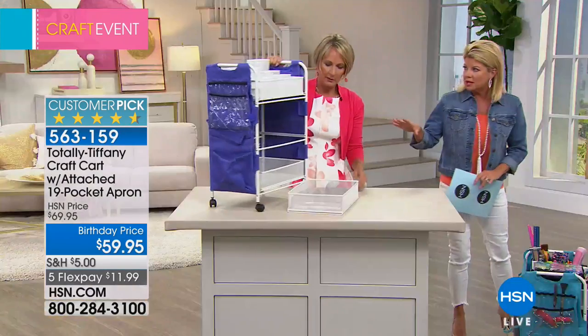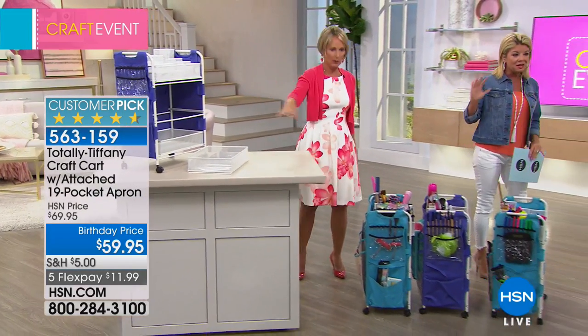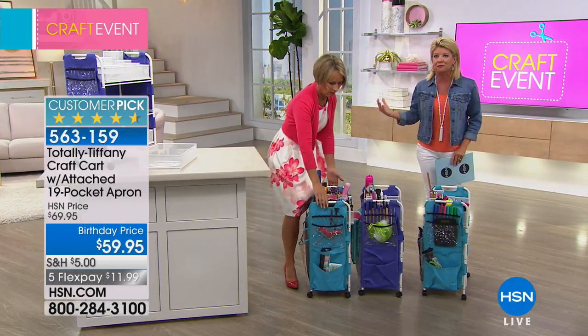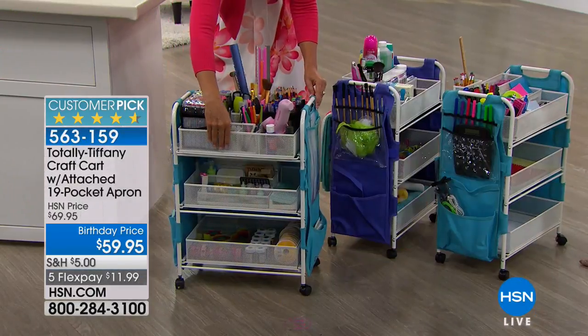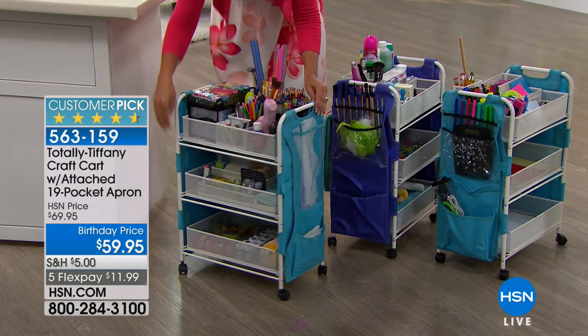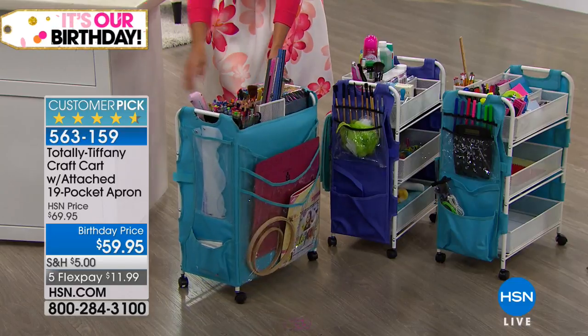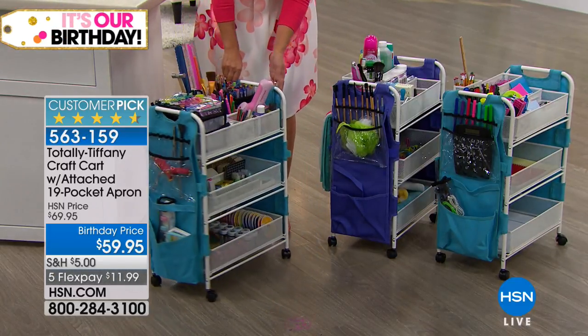Any special tools needed when you get this at home? Just a screwdriver — that's it. Goes together really well. This is where seeing becomes believing, because for a school teacher, a project manager, or anybody who is crafting right now, you absolutely need your Totally Tiffany cart. This one is set up with crafting.